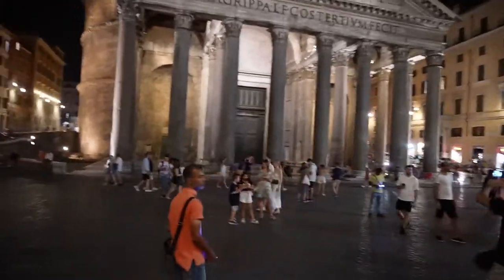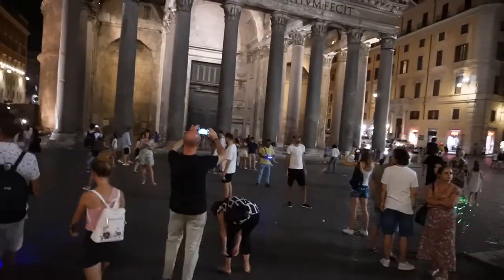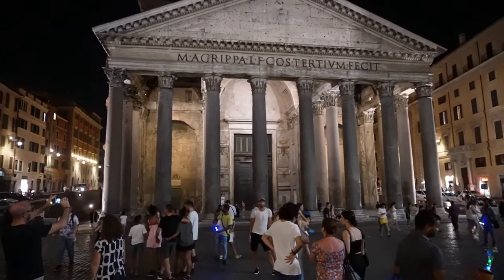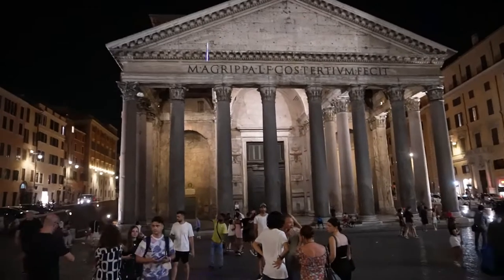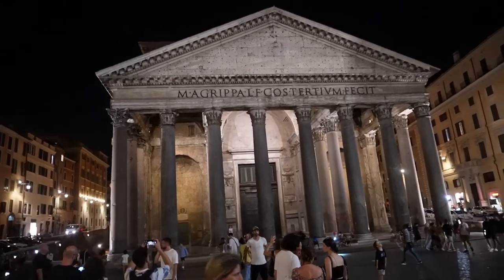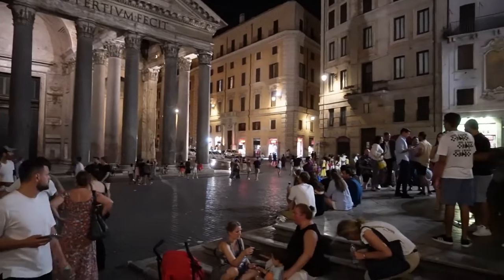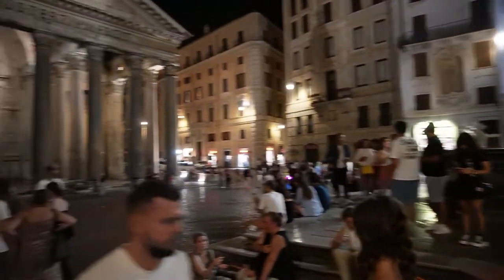If you are watching a Creative Insider video for the first time, make sure to check our Copenhagen tour. Earlier it was possible to just enter the Pantheon anytime, but currently entry is limited after the COVID-19 pandemic, so I cannot show you the dome and the famous hole which is nine meters in diameter. This is the square — you can see it's also very populated during the night.